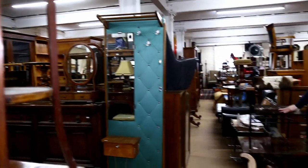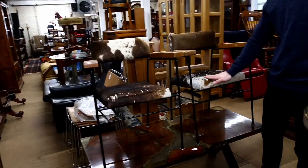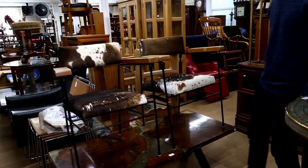Look at that - cowhide chairs. Again, these are more fashionable things for people nowadays, not necessarily to sit in, but just to put them in the corner. That's lot 2257 for the pair.